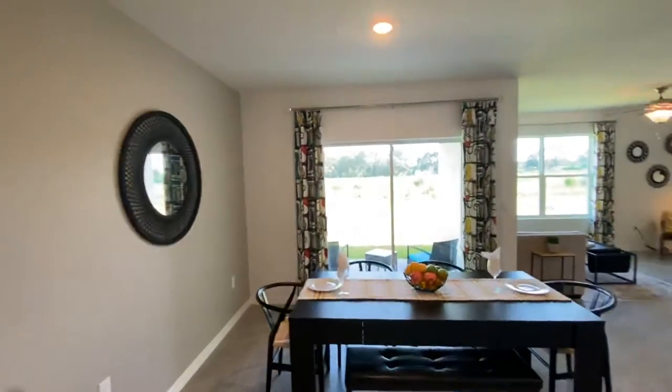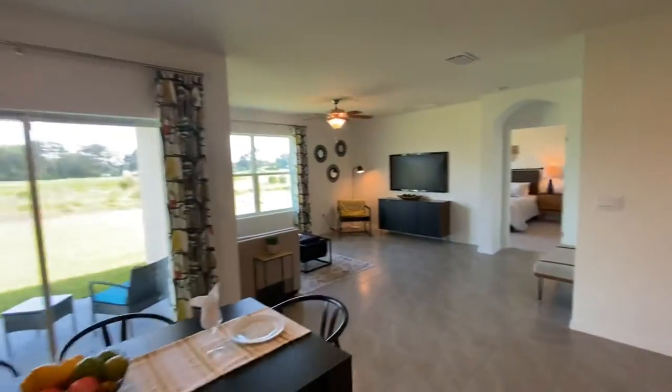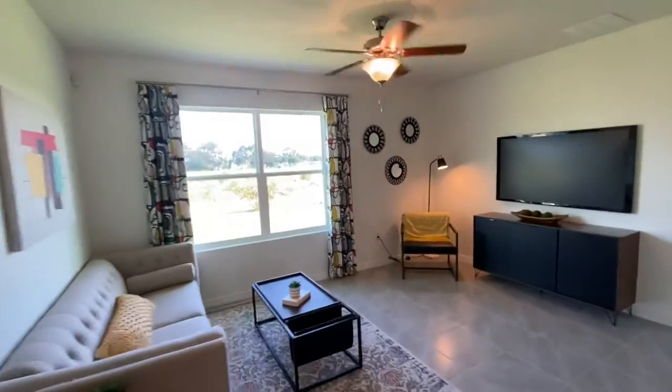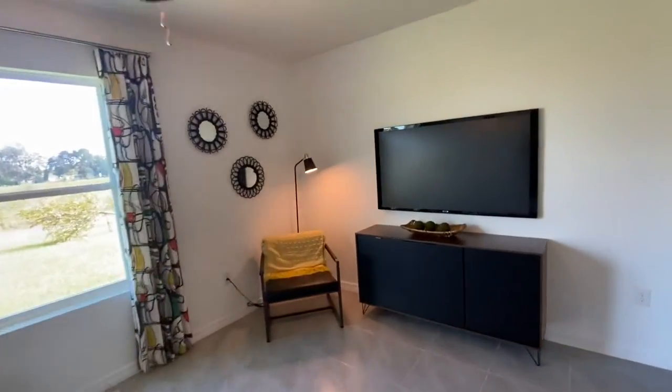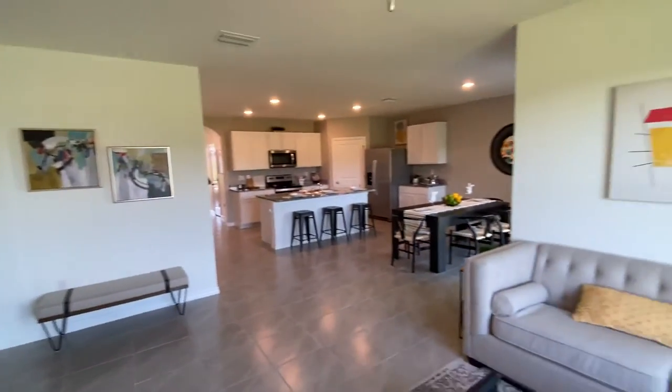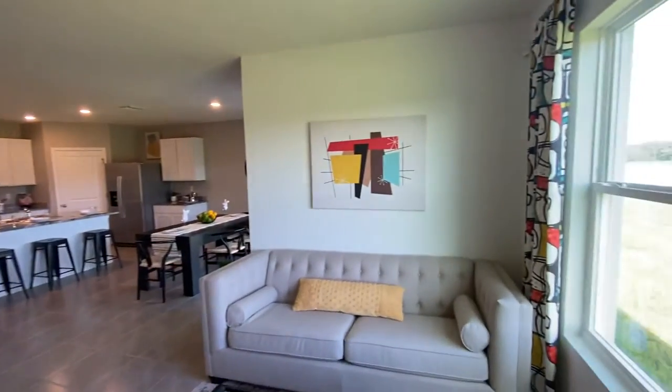Dining area. Living room and family area. The home features high ceilings.